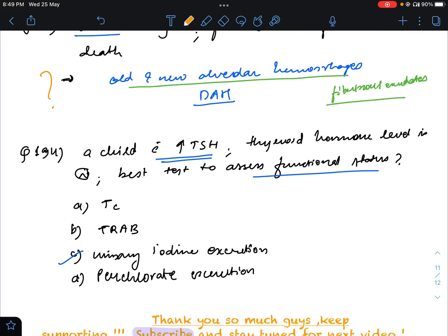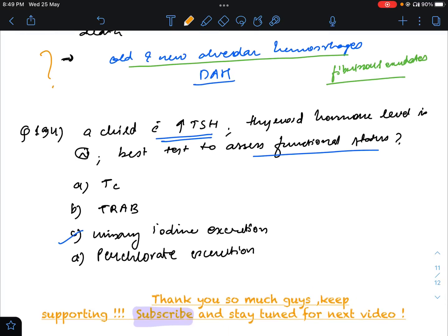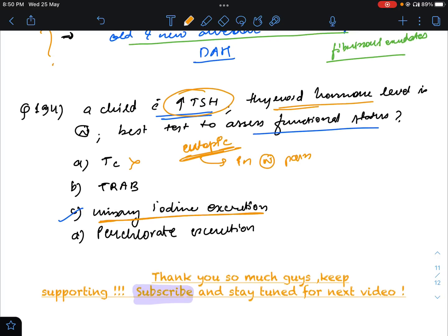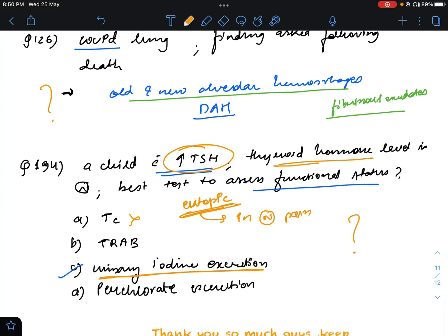Question number 194: a child with increasing TSH, thyroid hormone levels normal — best test to assess functional status. One important point: the thyroid was utopic, meaning in normal position — not ectopic. Since it is utopic, technetium scan is not needed. Thyroid receptor antibody levels would be useful in Hashimoto's. This question is still a confusion for me — I have marked urinary iodine excretion, but I'm still unsure what the exam setter wanted.